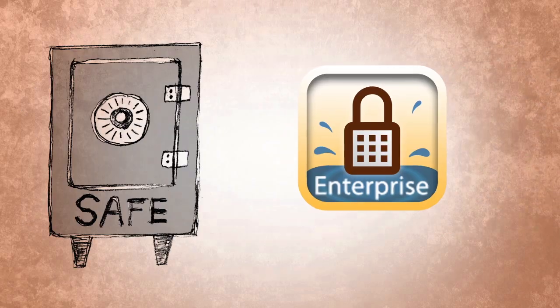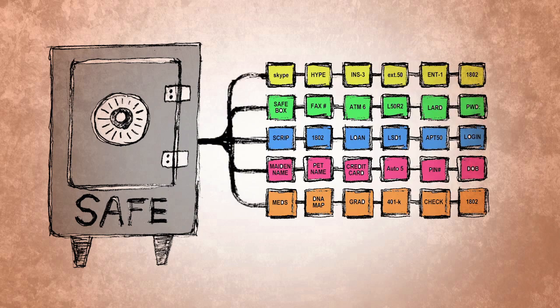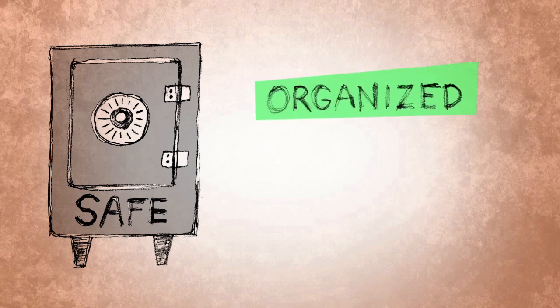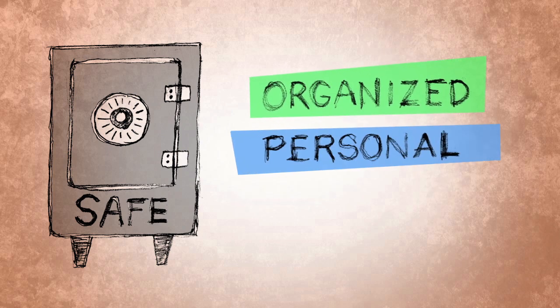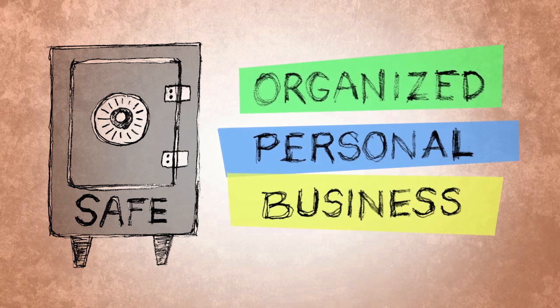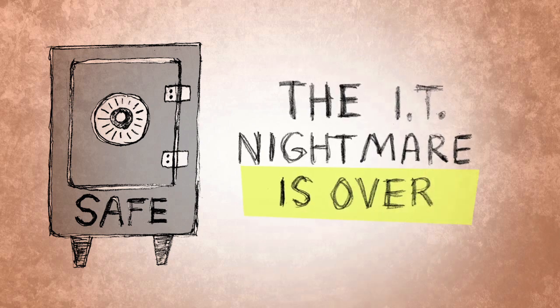Now let's see how SplashID Enterprise Safe can help. It has a secure safe for all his information that he can access from his laptop, phone, or tablet. All of it is organized and up to date. Personal information stays personal. Business information can easily be shared with a colleague or a whole department. Steve's happier and more productive, and the IT nightmare is over.